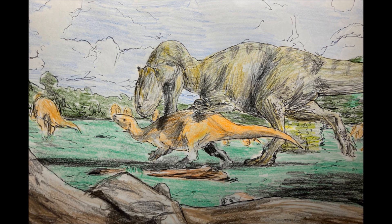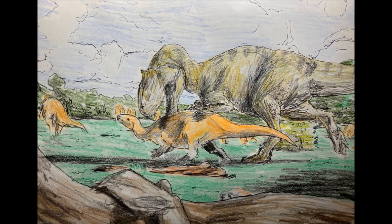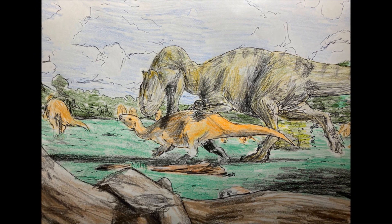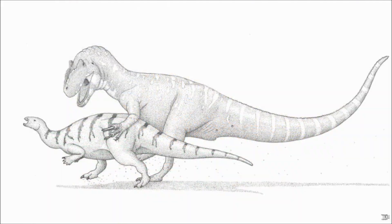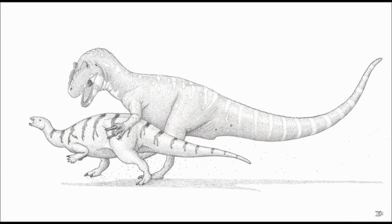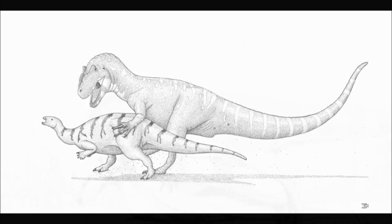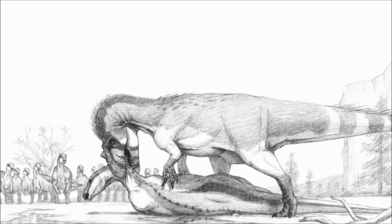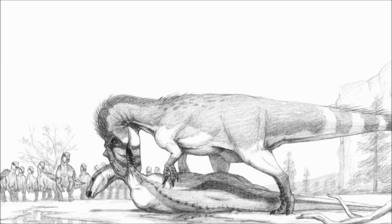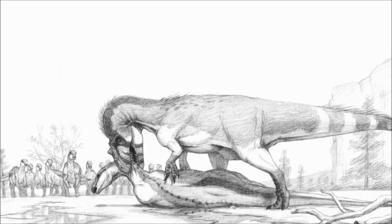Much research and debate has gone into whether Camptosaurus was bipedal or quadrupedal. Just looking at it, you would likely guess that it was bipedal, as its arms are quite small, and its thick hind legs were indeed capable of supporting its body weight. However, the forearms do have some weight-bearing adaptations. As mentioned earlier, the wrists were fused and the arms were quite rigid, but the fingers aren't packed together and could move independently. So it definitely wasn't quadrupedal most of the time.